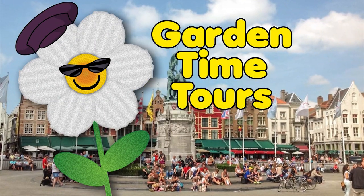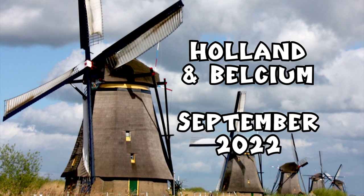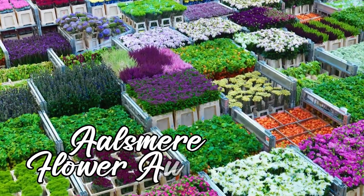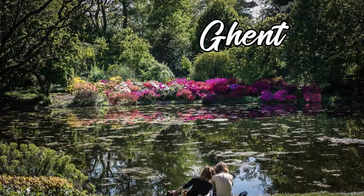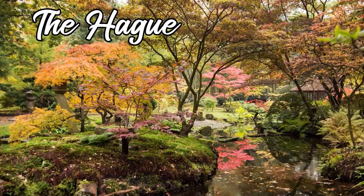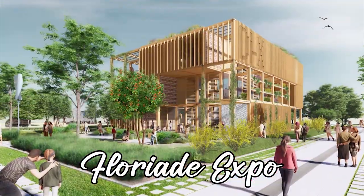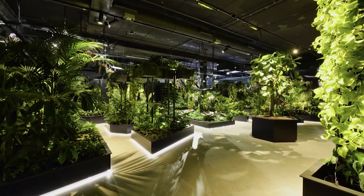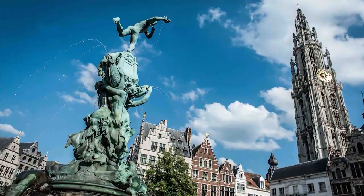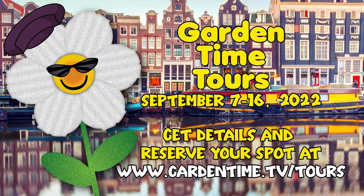Join Garden Time as we hit the road again. In September of 2022, we'll travel to Holland and Belgium. We'll visit the world-famous Aalsmeer Flower Auction, Flora World, the University Gardens of Ghent, and the Japanese Gardens of The Hague. We'll also visit the once-a-decade Floriade Expo, the World's Fair of Gardening. Enjoy the sights, sounds, and tastes of Ghent, The Hague, and Amsterdam on this wonderful tour. Go to Garden Time Tours for more information, and we'll see you in Europe.